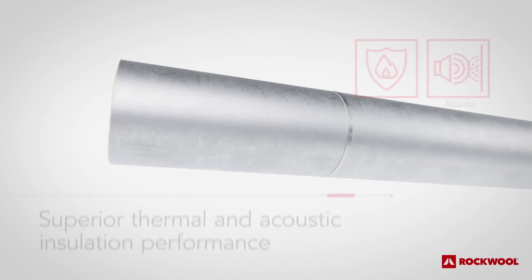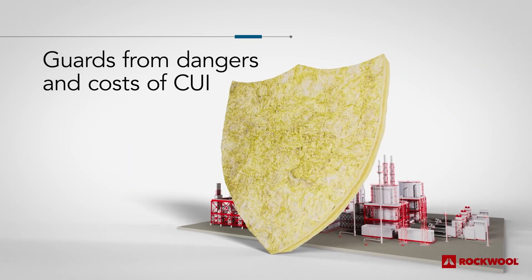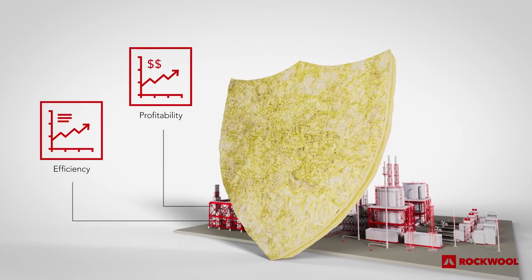The result? A complete, sustainable insulation solution that guards your pipes from the dangers and costs of CUI, to deliver more efficient and profitable plant operations.